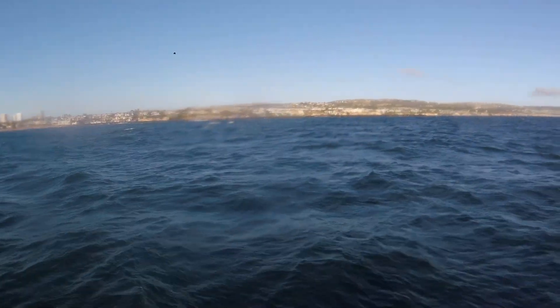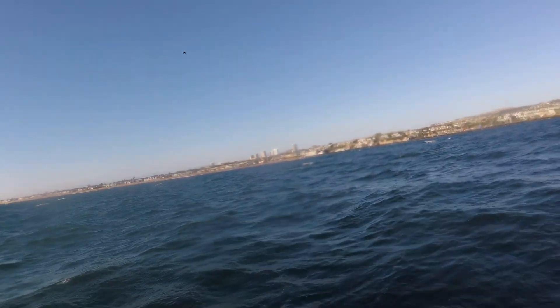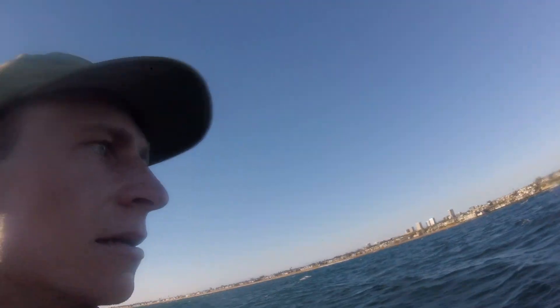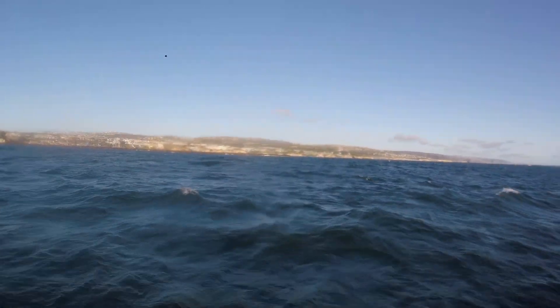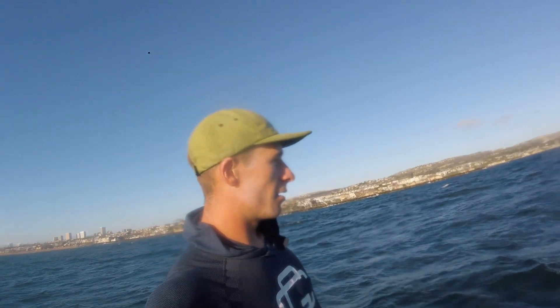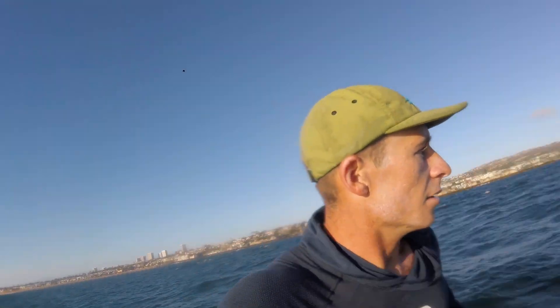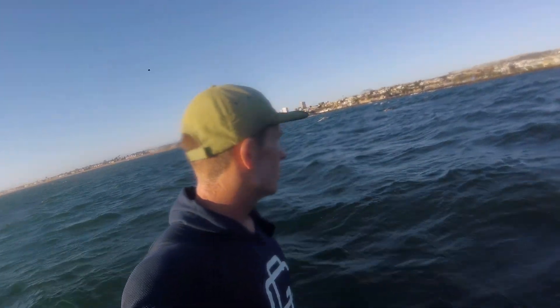Alright, that's the Wedge right there — we're gonna go around the jetty into the harbor. It's super wonky here with all the refractions from the jetty, really really hard to read. And that's that — we did it!